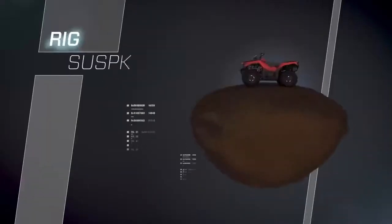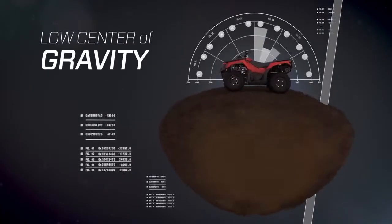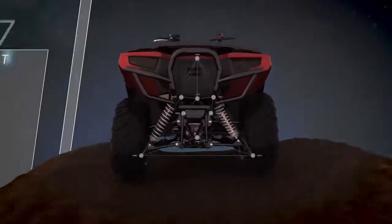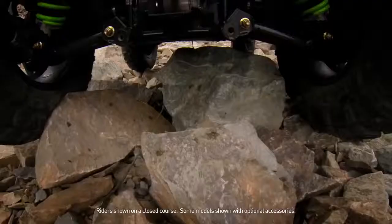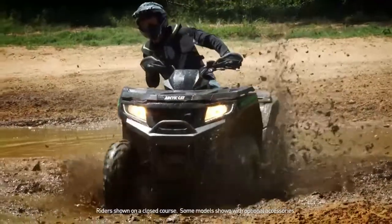The Altera features Arctic Cat's legendary ride-in suspension, which combines the low center of gravity with 11 inches of ground clearance and 10 inches of suspension travel. It's a machine so off-road capable, it inspires confidence with every ride.